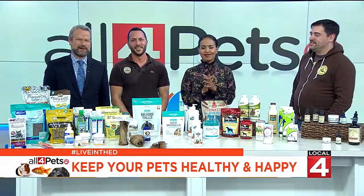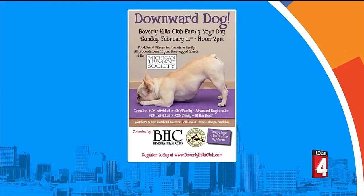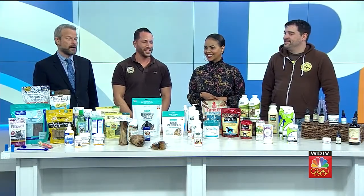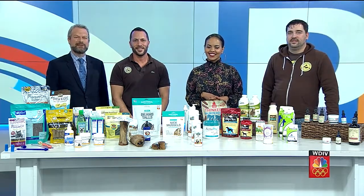There's an event coming up next Sunday that Mike and the folks at Premier Pet Supply are part of involving yoga. It's called Downward Dog, and it's a fantastic event for the whole family. They're all invited to the Beverly Hills Club right down the street from Premier Pet Supply in Beverly Hills. It is a fundraiser for the Michigan Humane Society. Premier Pet Supply will be providing goodie bags for the first 50 people that join. Yoga is great, and supporting the Michigan Humane Society is something that's near and dear to our hearts. For more information, go to beverlyhillsclub.com to learn more about Downward Dog.